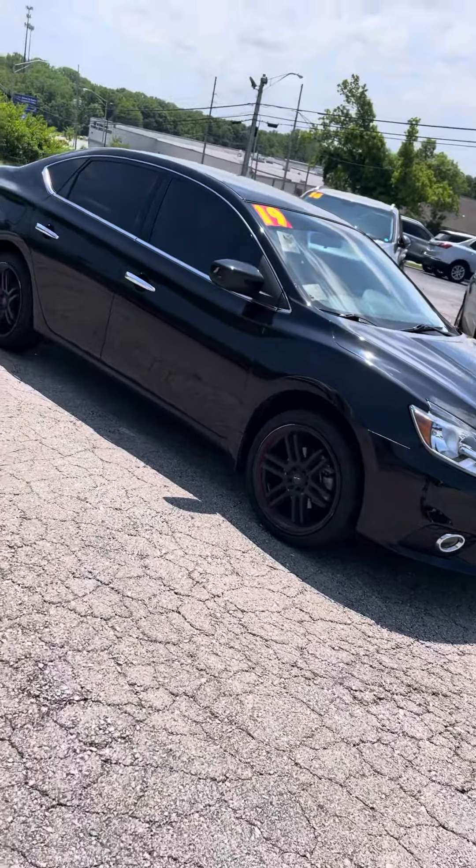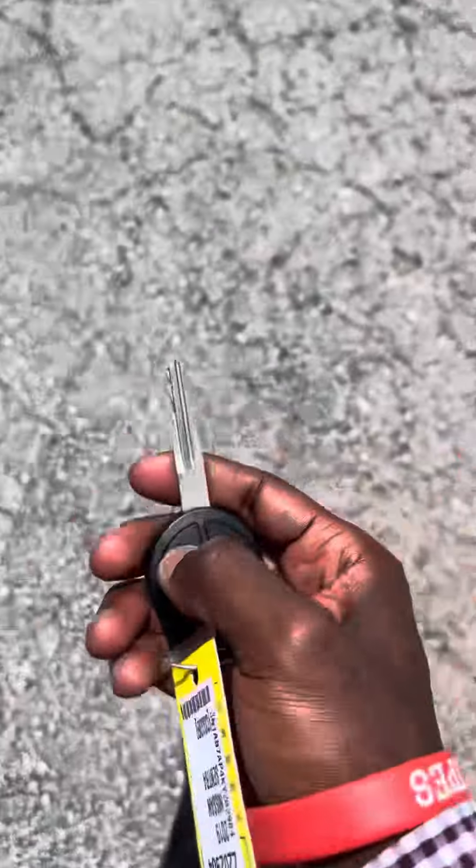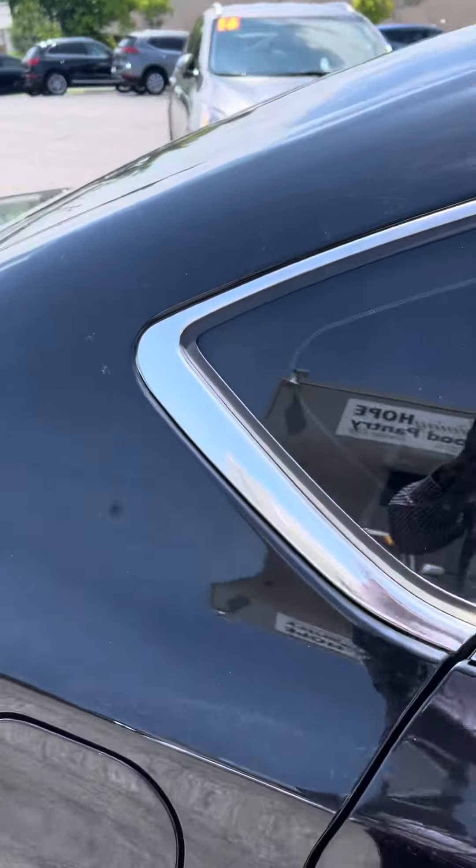This vehicle is keyless entry, so you'll just press unlock twice on your remote here and unlock all the doors. Let's go ahead and take a look here on the inside.